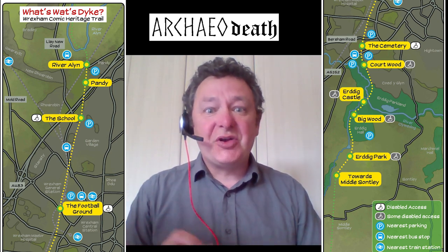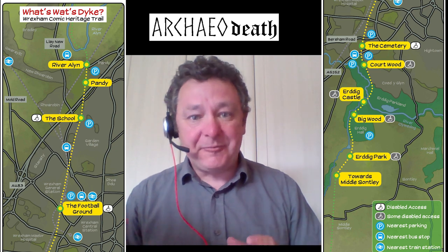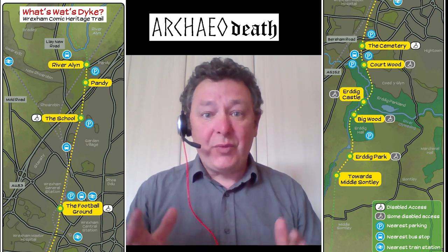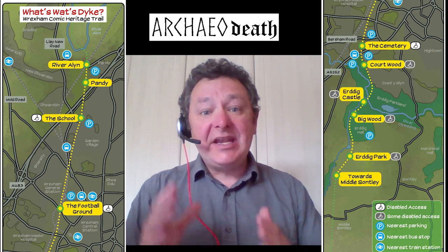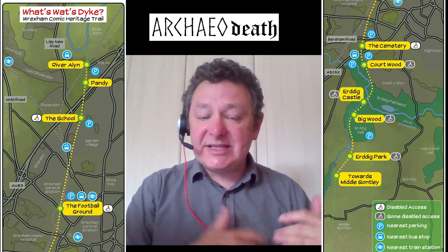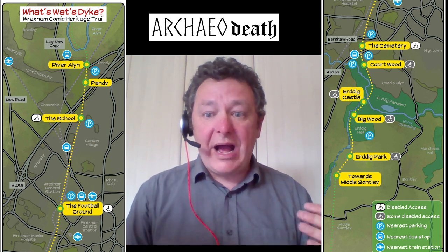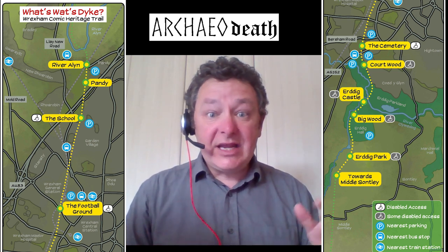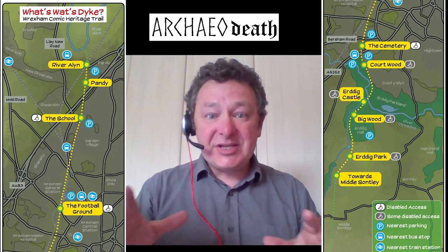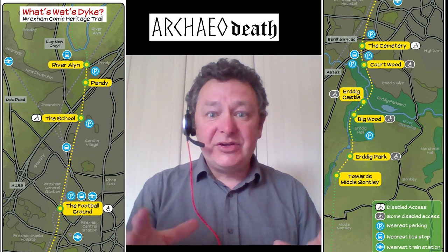This is particularly true in North Wales's largest town, where Wat's Dyke runs around the edges of the western sides of the suburbs and heads off to the north up the Allen Valley, and to the south through the Erddig Estate, then south onwards to Ruabon and Oswestry. Wat's Dyke is 63 kilometres long in total and Wrexham is only one of the areas where you can visit it.